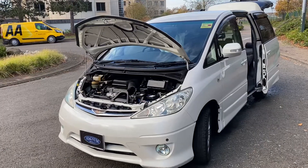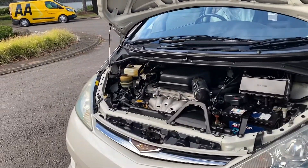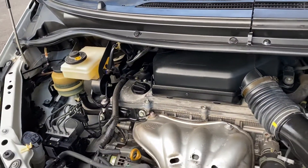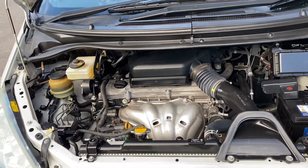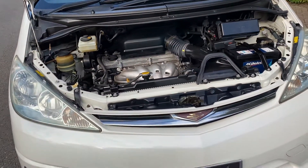It uses the 2,362cc chain-driven engine which is like the 2.4 they call it. Being chain-driven, it's very easy maintenance. We won't buy the V6s because they only do about 14 to 16 miles to the gallon, whereas you'll get a reasonable fuel consumption out of these ones.